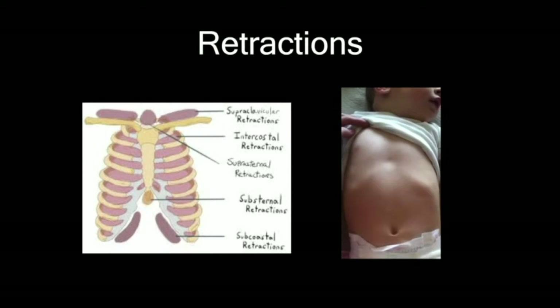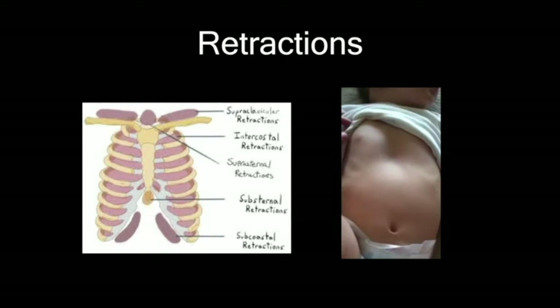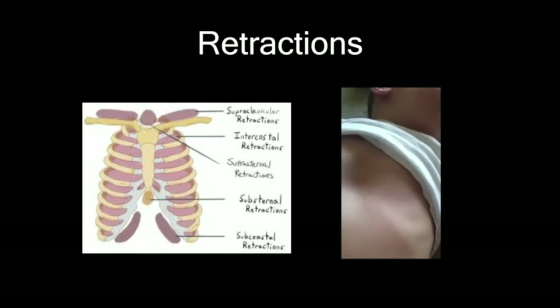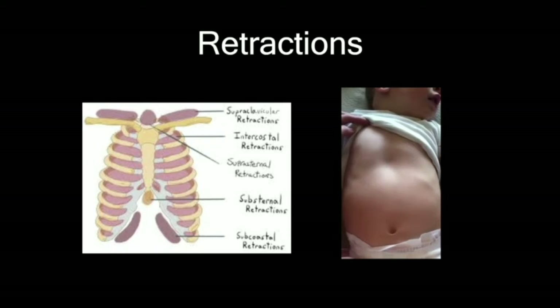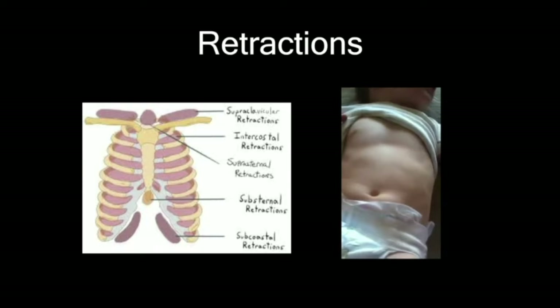Retractions — you're going to see this in kids, and sometimes where they're retracting can give you an idea of where they're having an obstruction. Babies are generating really high negative intrathoracic pressures to overcome airway obstruction, causing their soft tissue in the chest wall to sink in. Supraclavicular or suprasternal retractions are more indicative of an upper airway obstruction, while intercostal and subcostal retractions are generally more indicative of a lower airway obstruction.